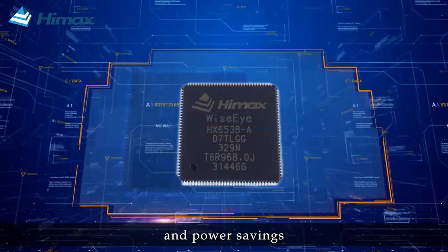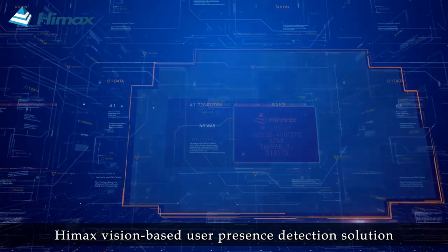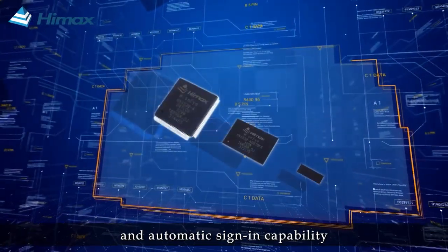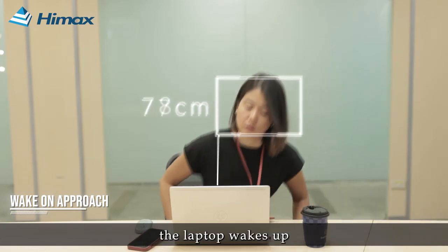To fulfill the needs for increased security and power savings, Himex vision-based user presence detection solution enables enhanced facial recognition and automatic signing capability. When a user walks into the field of view of the laptop, the laptop wakes up.